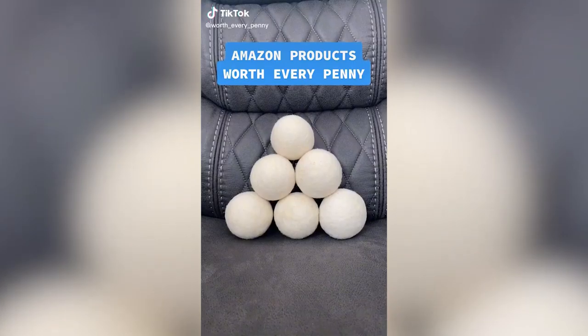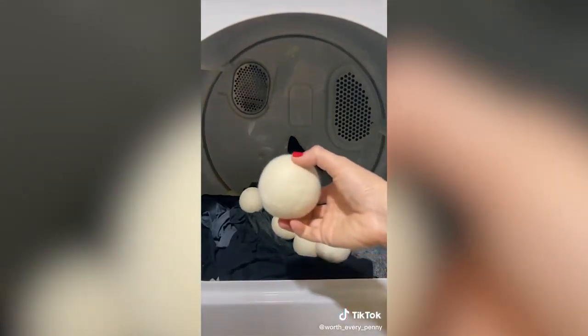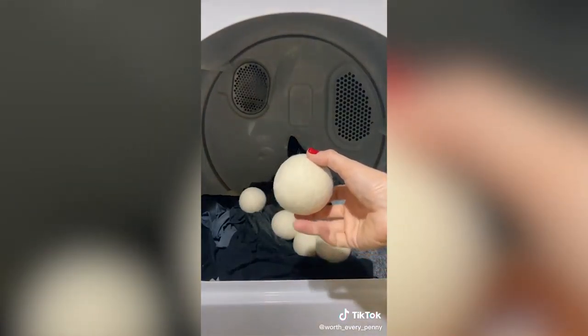Amazon products that have been worth every penny: these wool dryer balls. We replaced our dryer sheets with these over two years ago and they've been working perfectly — they're still in great condition.